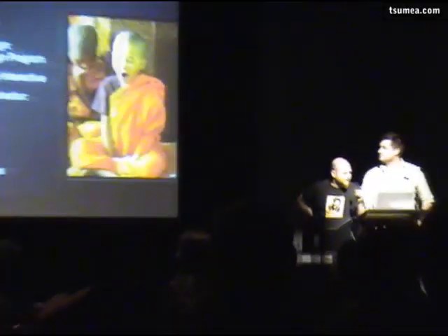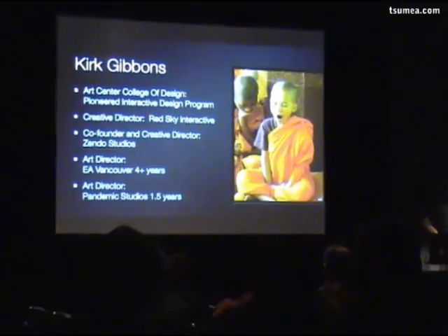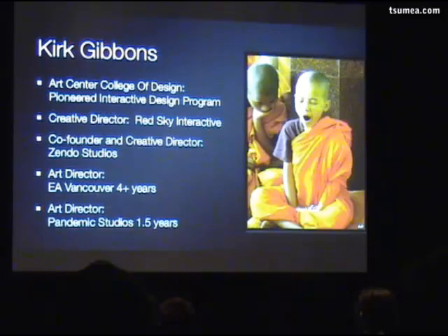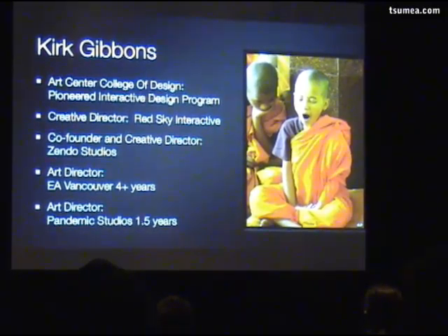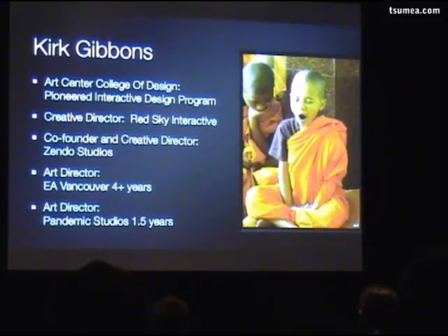We have a lot of slides and we're going to go really fast. We'll leave questions to the end, and if you want to talk about it in more detail, we're just going to hammer through this. I worked a lot on web stuff at a place called Red Sky Interactive, then started my little studio called Zendo Studios in Oakland, then went to EA where me and Adam started to work together, and now we're here at Pandemic in Brisbane.